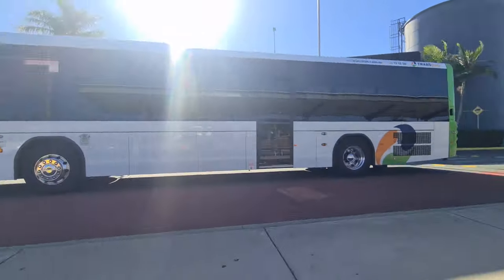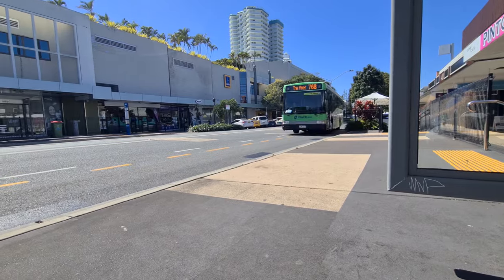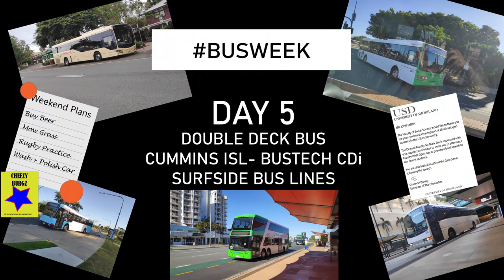We've reached the final day of bus week. We've already travelled on midi buses, full-size buses, TAGs and ARTICs. So today let's look at the final one in this series — a Surfside Bus Lines Bustec CDI, which is a double-decker bus.